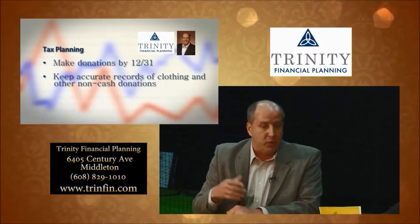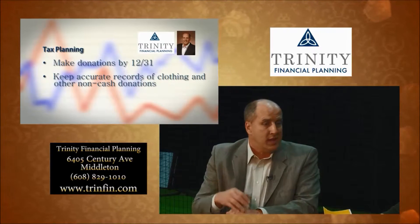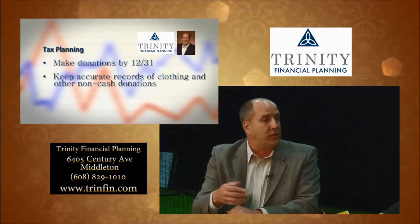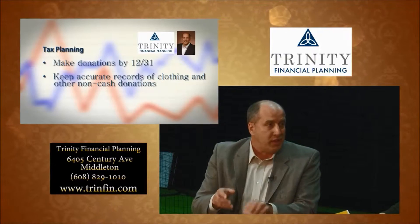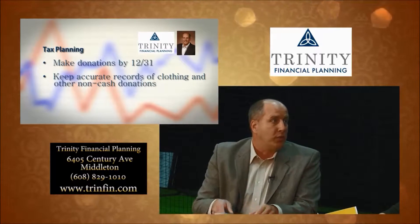As an example, I have a client whose husband died last year and she was giving away some of his clothes. She said she probably had $500 or more in things she'd given away. But we took a look through this book — just this week — and there were over $3,000 in deductions because she accurately recorded what those things were and what the values of those things are.